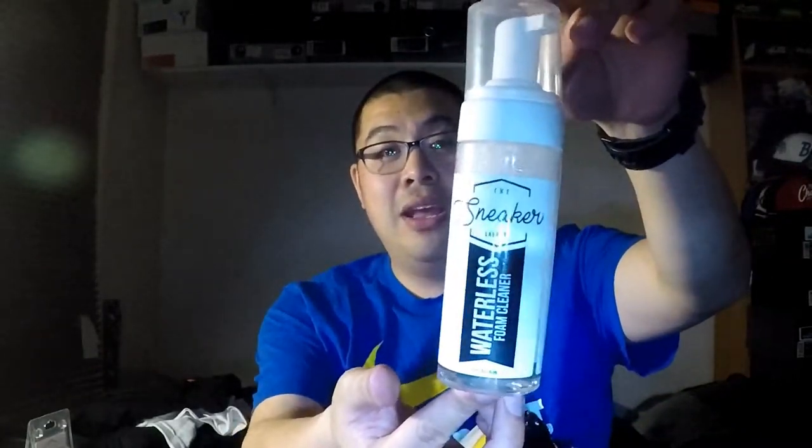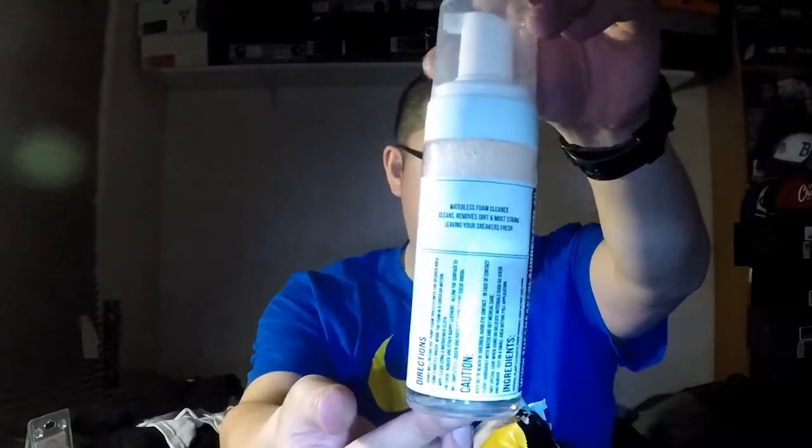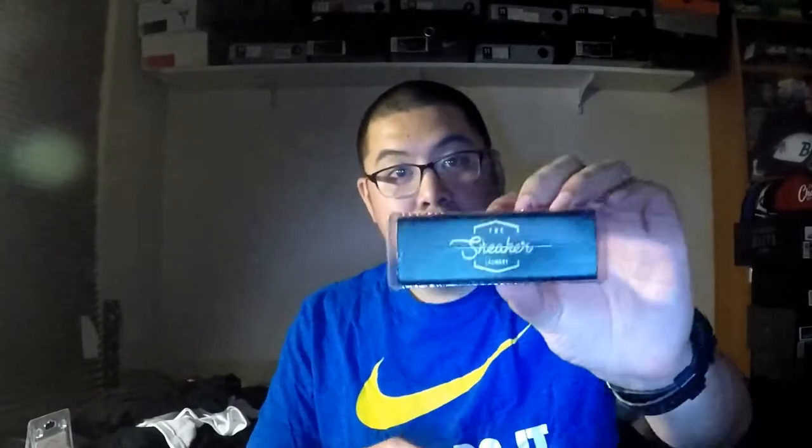It's a care package because there are a couple more things in here. The first thing I'm pulling out is these — oh, they smell nice. This is the Sneaker Laundry sneaker fresheners, two balls in a pack. I also have the Sneaker Laundry waterless cleaning solution, and I also have the Sneaker Laundry hog bristle brush. I think that's everything out of it.